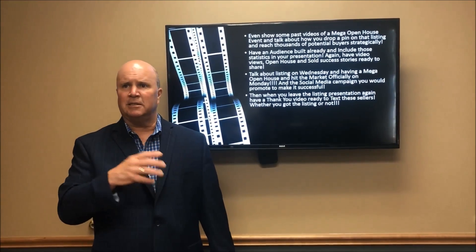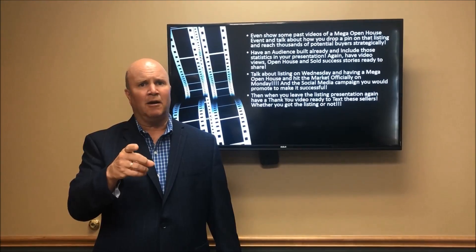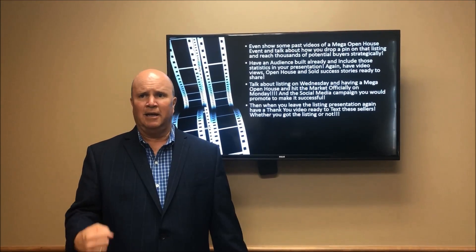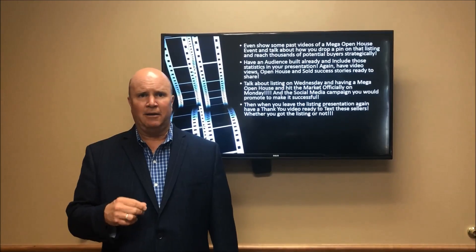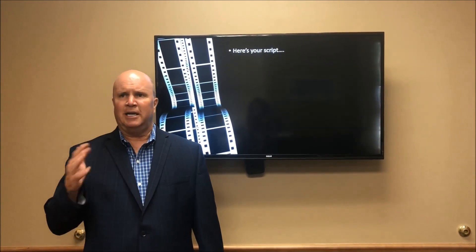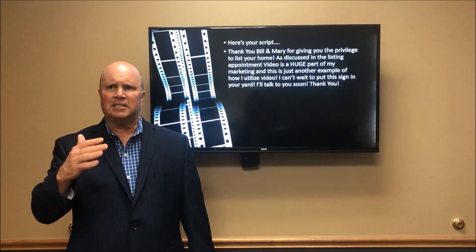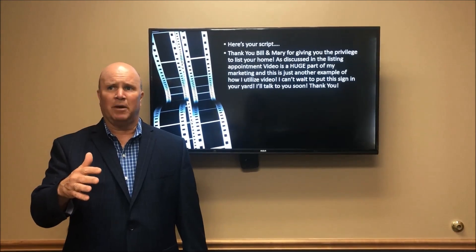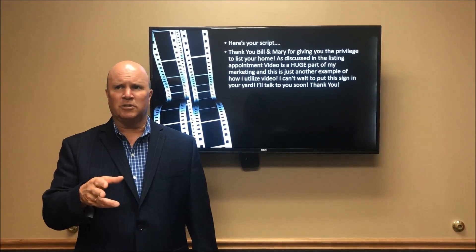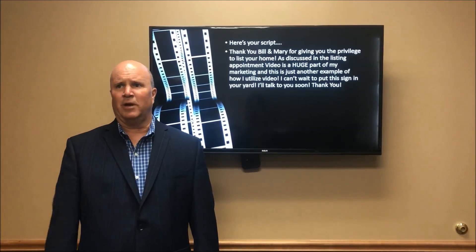When you leave the listing presentation, have a thank-you video already made to text these sellers. Maybe you don't get the listing right there, but you pull out and send a video text — maybe recorded live in their front yard earlier — with a sold sign, saying you can't wait to work with them. Put that sold sign image in their head, or use a green screen. Your script: 'Thank you, Bill and Mary, for giving me the privilege to list your home. As discussed in the listing appointment, video is a huge part of my marketing, and this is just another example of how I utilize video. I can't wait to put this sign in front of your yard. Talk to you real soon. Thank you.' And of course that sign is your sold sign — it plants that image in their head that you're ready to list that house.